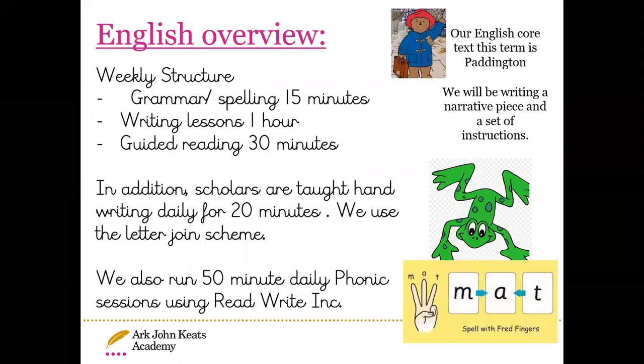For our English weekly structure: grammar and spelling are taught for 15 minutes a day, writing lessons for one hour, and guided reading for 30 minutes. We also teach handwriting daily for 20 minutes when children arrive at school, using a scheme called Letter-join, which teaches cursive handwriting. We run 50-minute daily phonics sessions using Read Write Inc — many children will know Fred the Frog, Fred Fingers and Fred Talk. For English this term, we are focused on the story of Paddington, looking at narrative writing and writing a set of instructions.